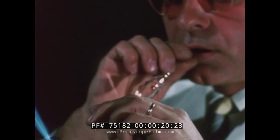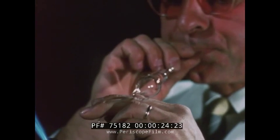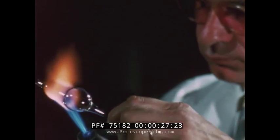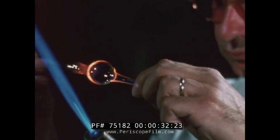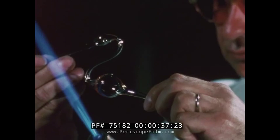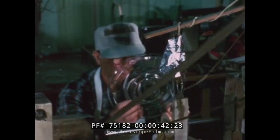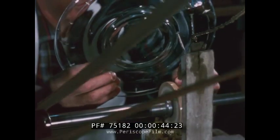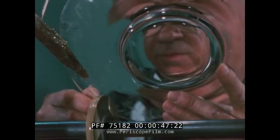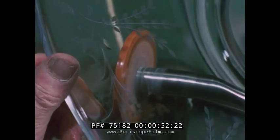The materials man uses are as old as history itself, and so is the pride with which he shapes them. Both ancient and modern glassworking skills are in use. Craftsmanship in glass allows man to use it in various ways.